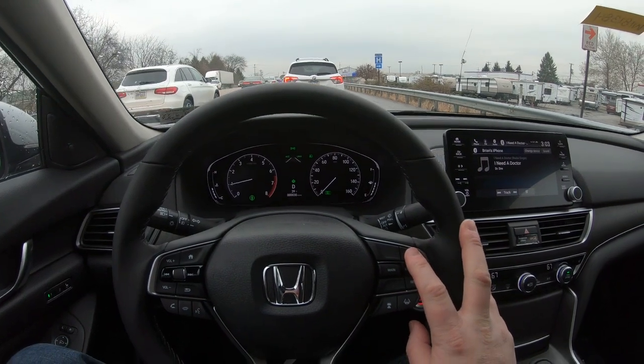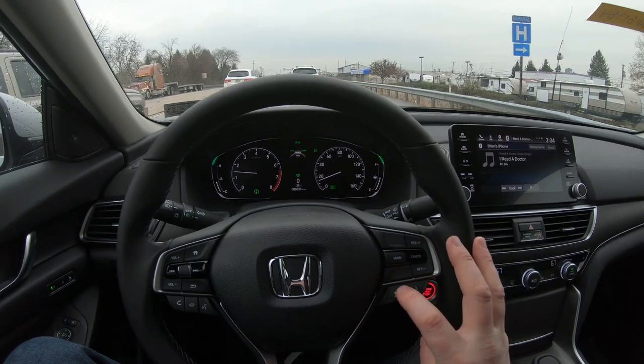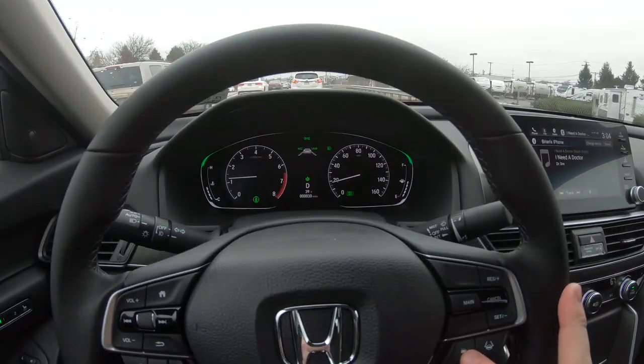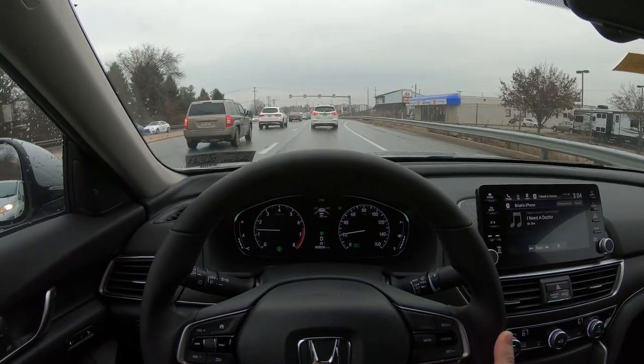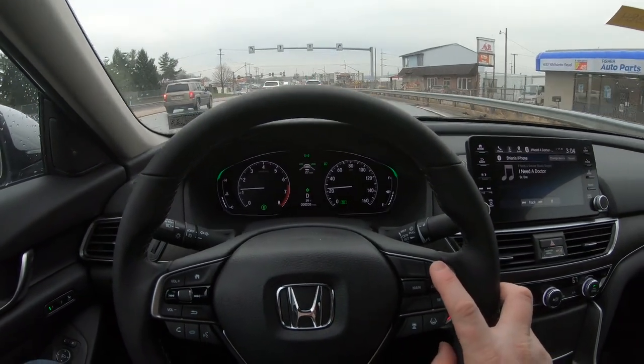Okay, so we're moving. I can hit set — we're set to 25 miles an hour. I've set a distance using this button here for how far I want to stay behind the car in front of me. You have four options between super close and super far away.